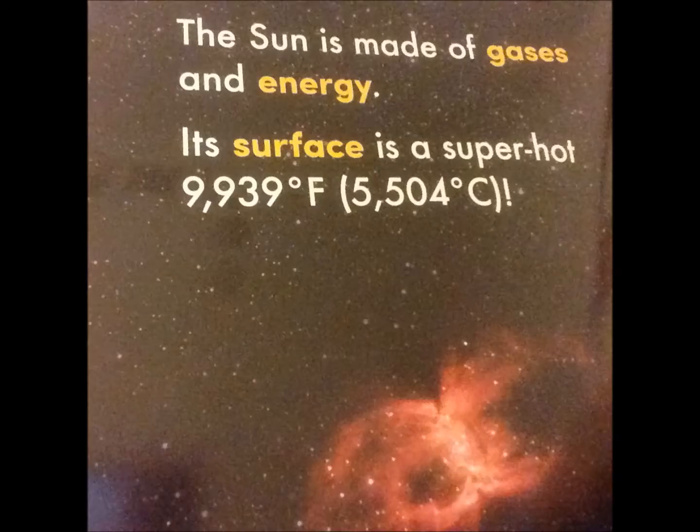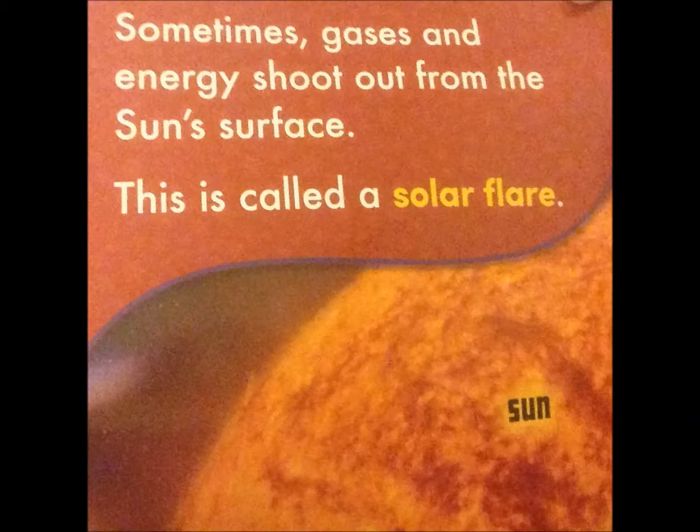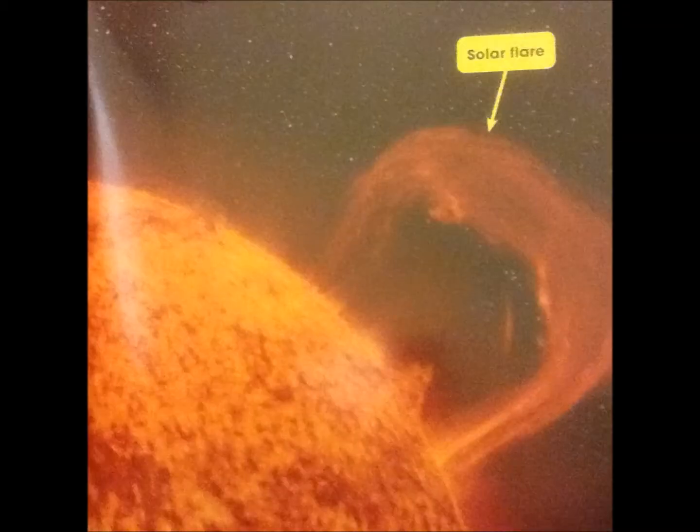The sun is made of gases and energy. Its surface is super hot. You can see in the picture the sun has layers of gases and energy. Sometimes, gases and energy shoot out from the sun's surface. This is called a solar flare.